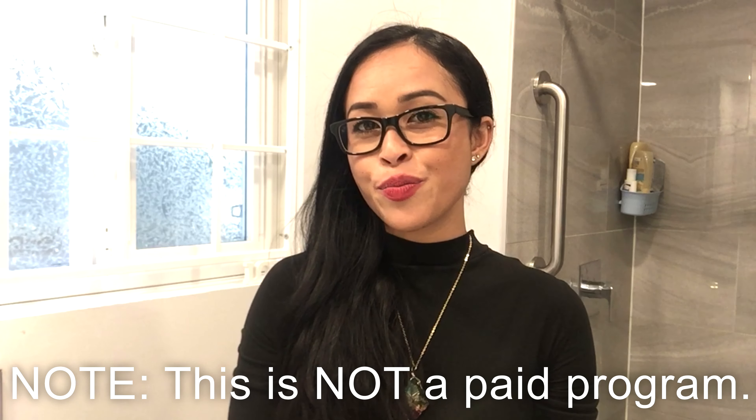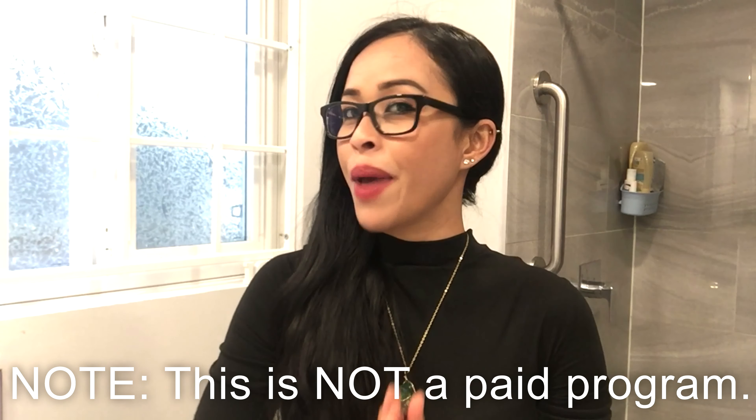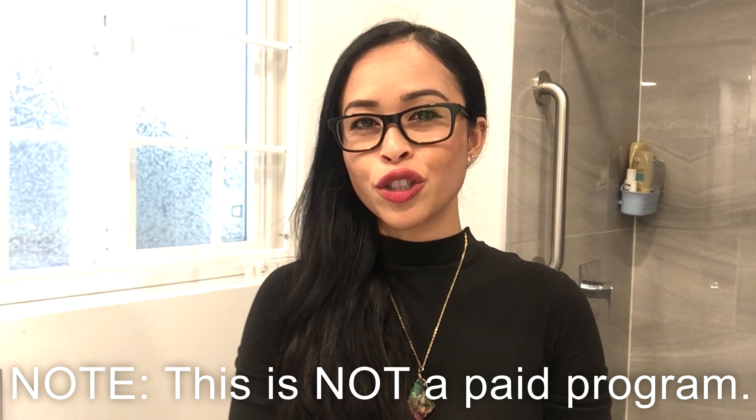Hey everyone, how are you all doing? In today's video tutorial, I'm sure you already know what I'm going to be talking about. Yes, I will be talking about prescription glasses. Good news — I can tell you a website where you can get free prescription glasses. Note that this is not a paid program and I didn't get paid to do this video.